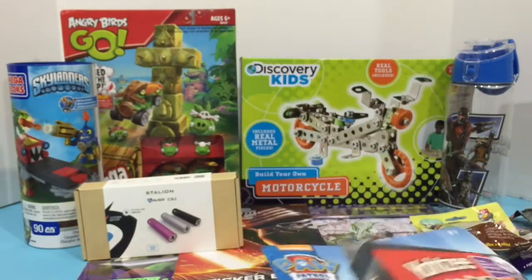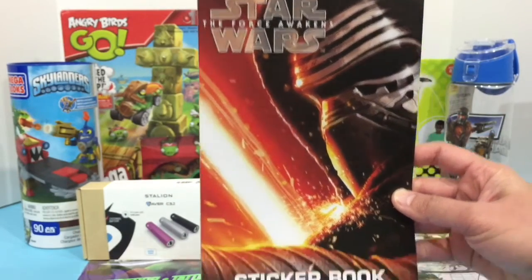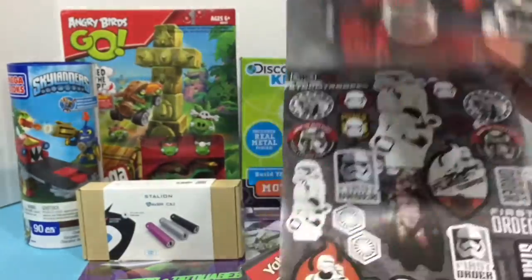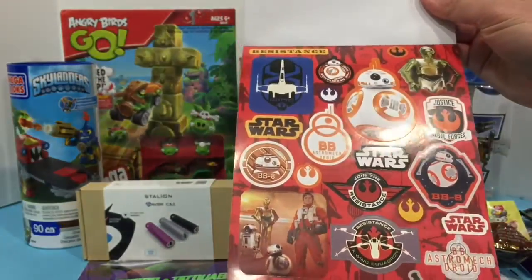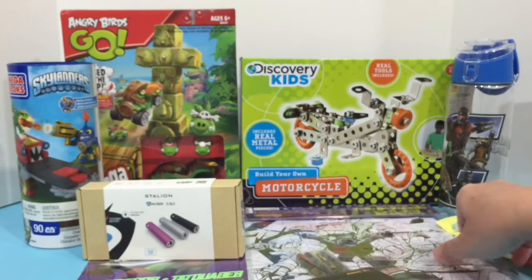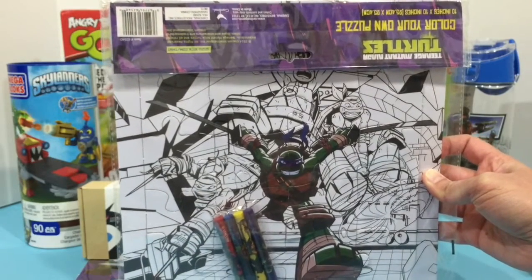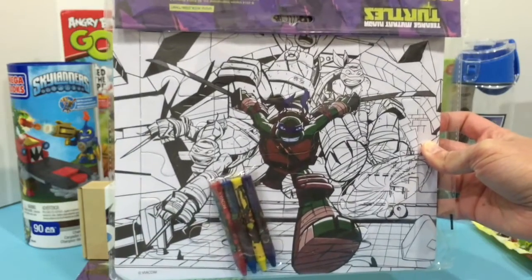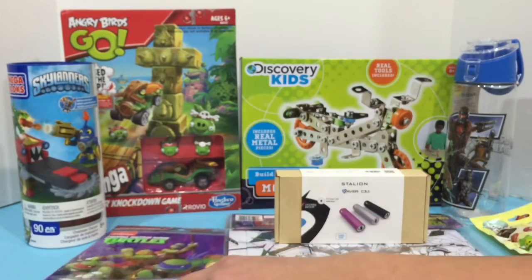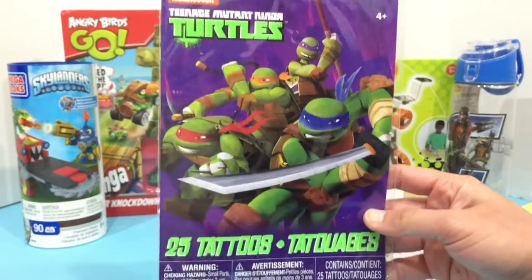We also have this Star Wars: The Force Awakens sticker book with four sheets. And we have this Teenage Mutant Ninja Turtles Color Your Own Puzzle, which comes with four crayons. We also have a Teenage Mutant Ninja Turtles 25 tattoos pack, and these are the tattoos.